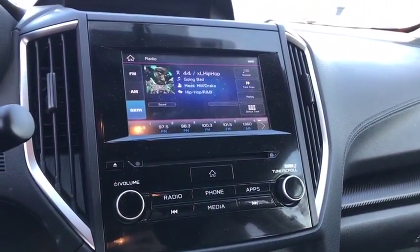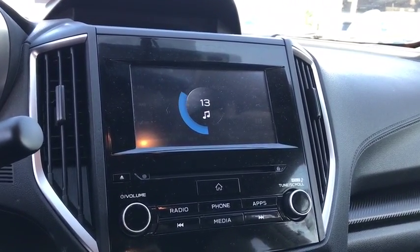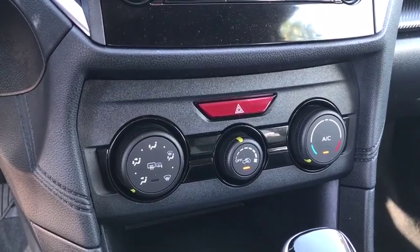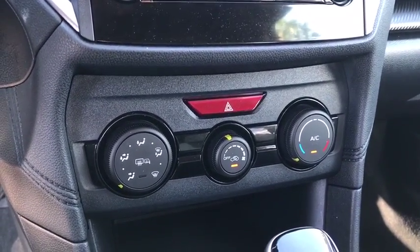Bluetooth, leather wrapped steering wheel, power steering, adjustable steering wheel, floor mats, aluminum wheels, cruise control, four-wheel disc brakes, rear defrost, AM-FM stereo radio, CD player, bucket seats.